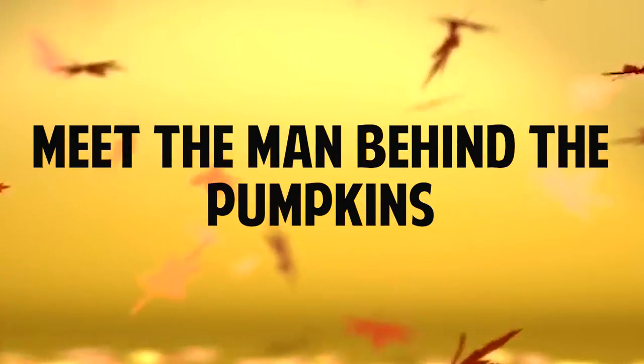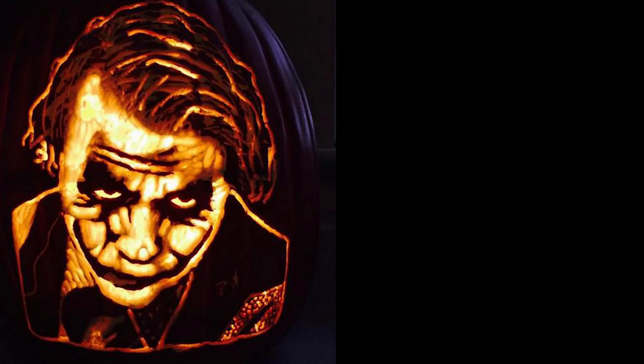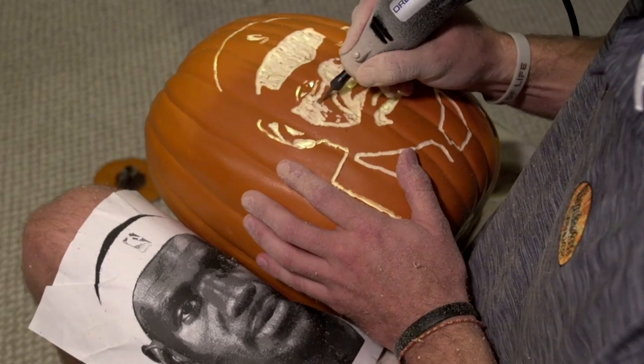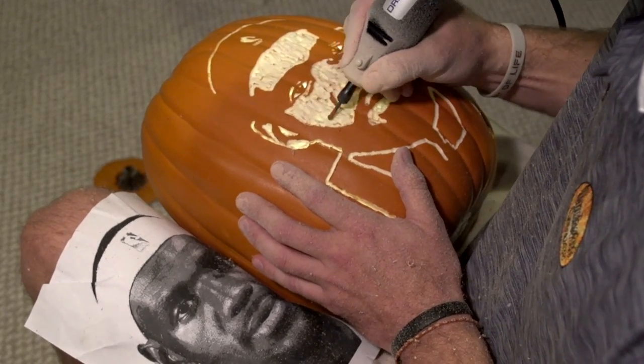My name is Mike Pickett and I am a professional pumpkin carver. When I was a kid my favorite holiday was Halloween. I've always been artistic, but on average I can carve a pumpkin from start to finish in probably under an hour.